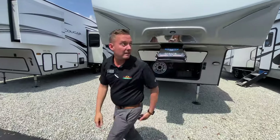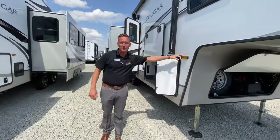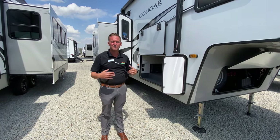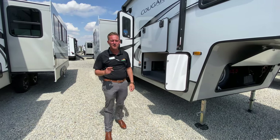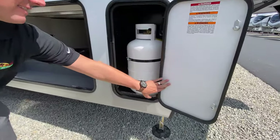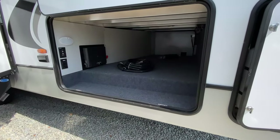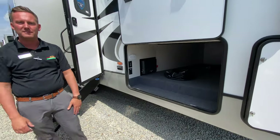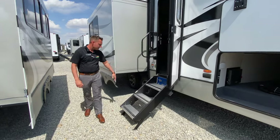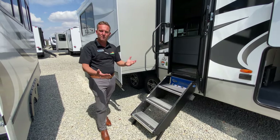We'll walk around here to the side. Fiberglass exterior. It is pre-wired for side marker camera and rear observation camera — those are super helpful, going to stop all kinds of arguments between you and your wife. You've got 30-pound tanks on the sides. Nice big pass-through storage. This does have auto level, so you just push a button and it's going to level itself. You always have those nice solid steps here — they are super, super nice compared to the old wobbly ones.